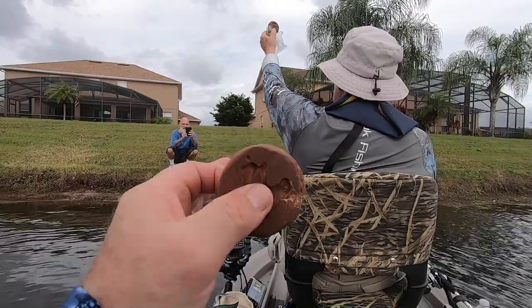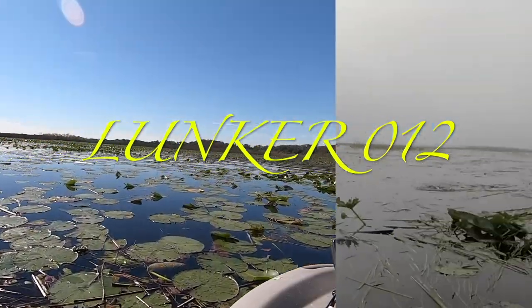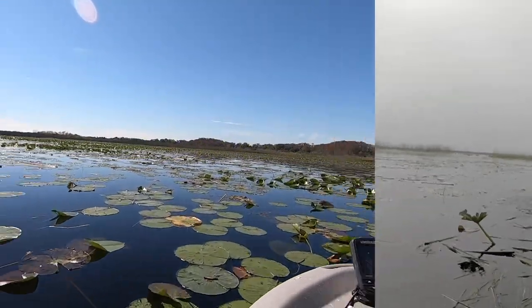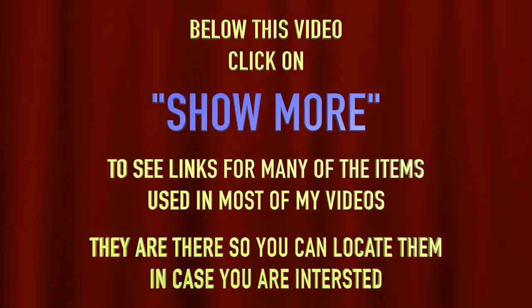If you're interested, follow the directions on the video for how to get in contact with Ed. Good luck if you're looking to buy a nice twin troller. Below this video, click on 'show more' to see links for many of the items used in most of my videos — they are there so you can locate them in case you are interested.